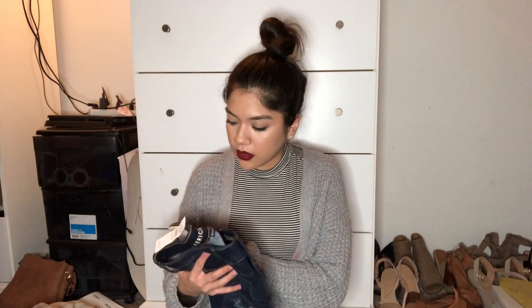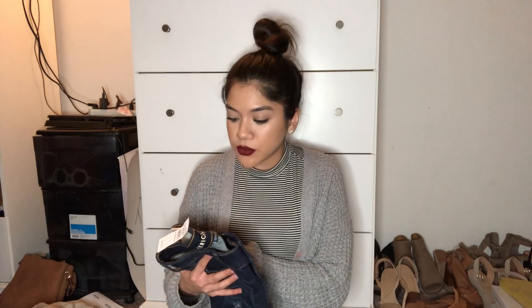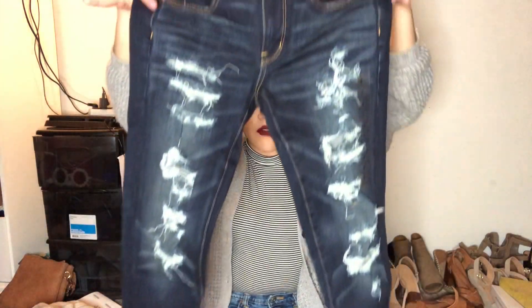I also have these pants from American Eagle that I forgot to show — I actually haven't worn these ones yet. These are jeggings, super stretchy jeggings. These were $60, so I got them for like $40. They're just dark washed and they have rips on them. So that was all the clothes that I got. Surprisingly, I actually didn't buy a lot of clothes. Next I'm gonna move on to the shoes — I think the shoes were my favorite part out of everything that I got.